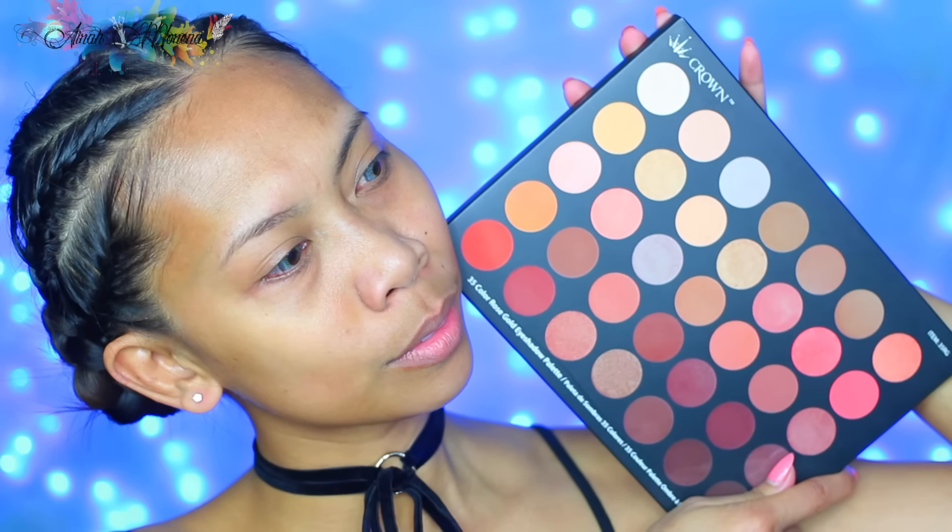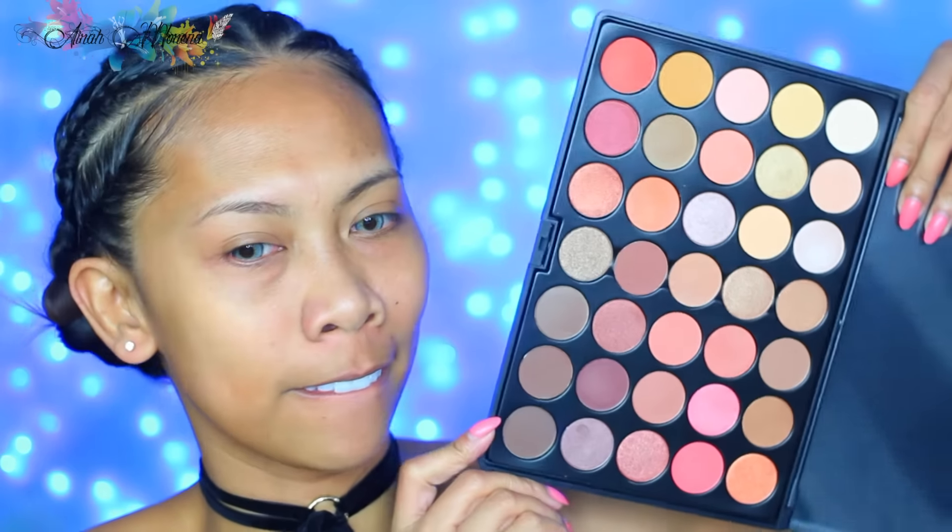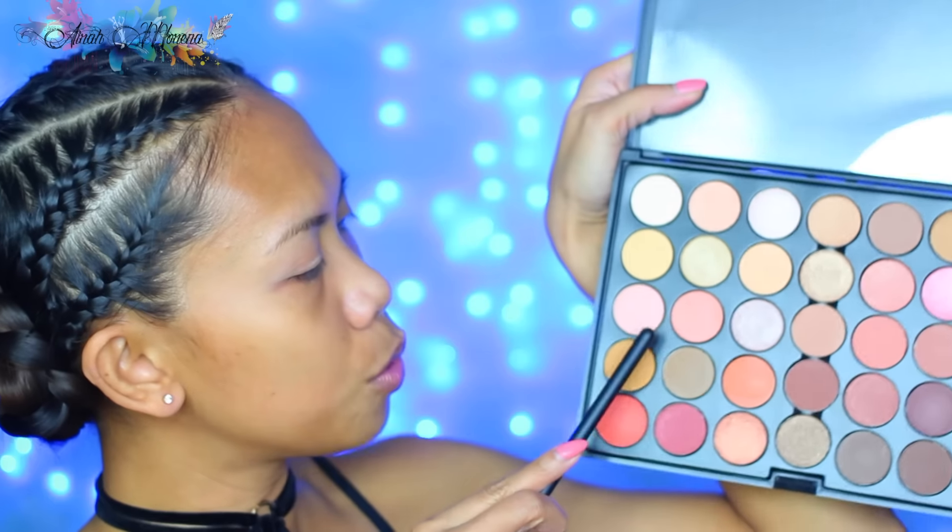Don't mind my creepy contact lens — I wanted to transform myself but it didn't really turn out the way I wanted. Anyhow, make sure to prime your lids. I use the Urban Decay Primer Potion and then I top it off with NYX Eyeshadow Base in Nude.